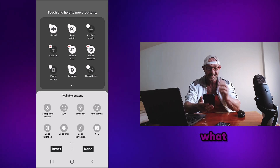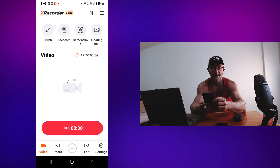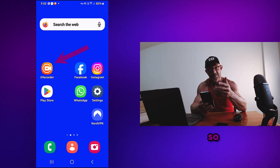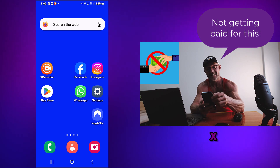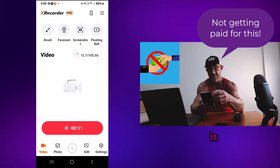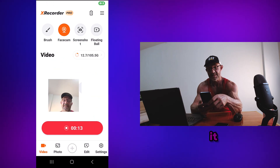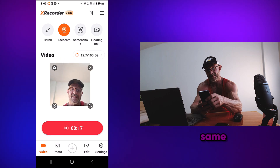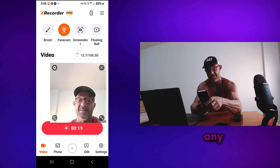You know what I did? I need a screen recorder for this job, so I installed an app called XRecorder. I think it's the best screen recorder that there is. There's a facecam, you can drag it any way you want, so it's filming me and the screen at the same time. It can have any size.